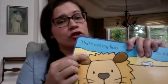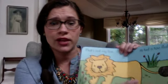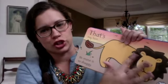That's Not My Lion — Usborne touchy-feely books. That's Not My Lion, his ears are too soft. That's Not My Lion, his tail is too fluffy. That's Not My Lion, his teeth are too shiny. So on and so forth, until you get to That's My Lion — his mane is so shaggy. There's a whole line of them. They're awesome.